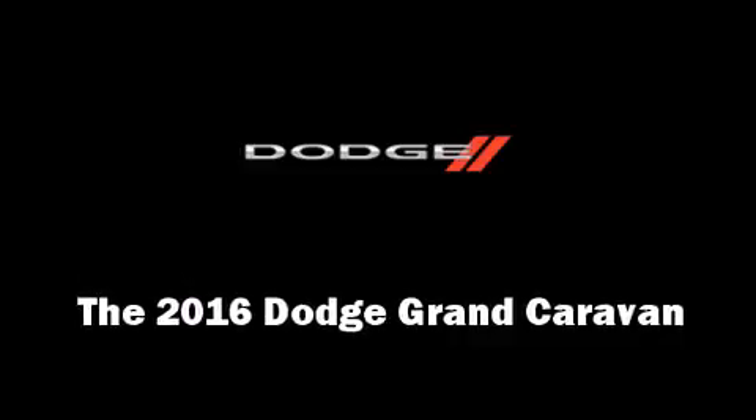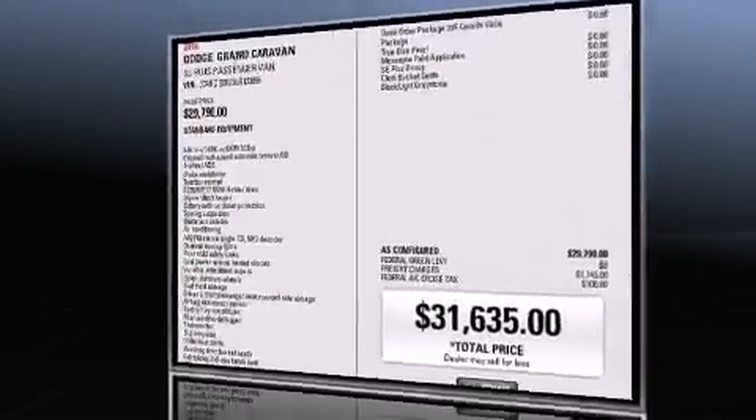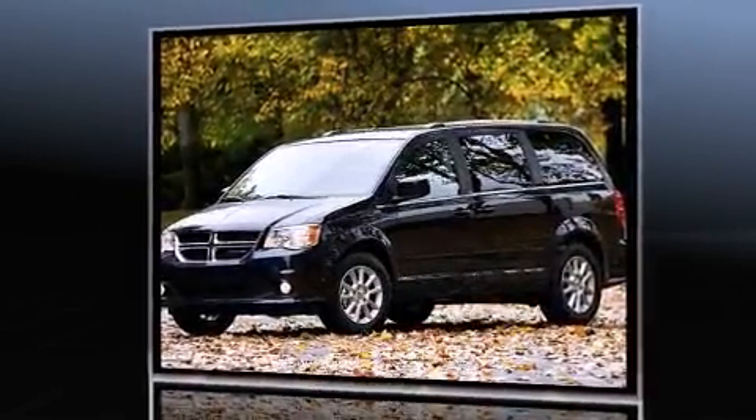The 2016 Dodge Grand Caravan. Under the hood, you'll find a six-cylinder engine with more than 270 horsepower, providing a smooth and predictable driving experience.